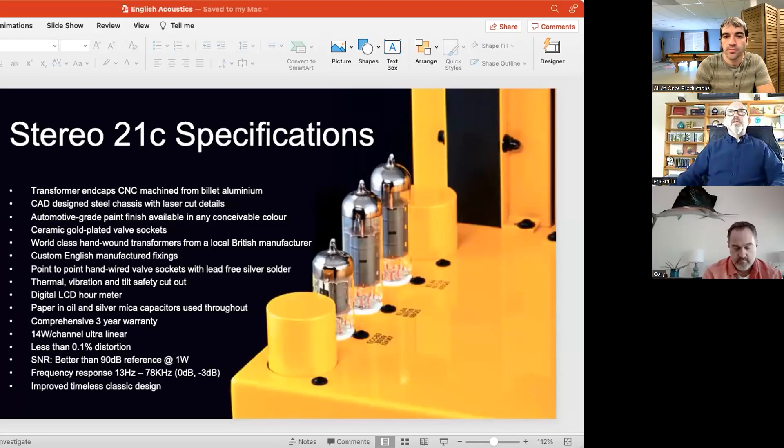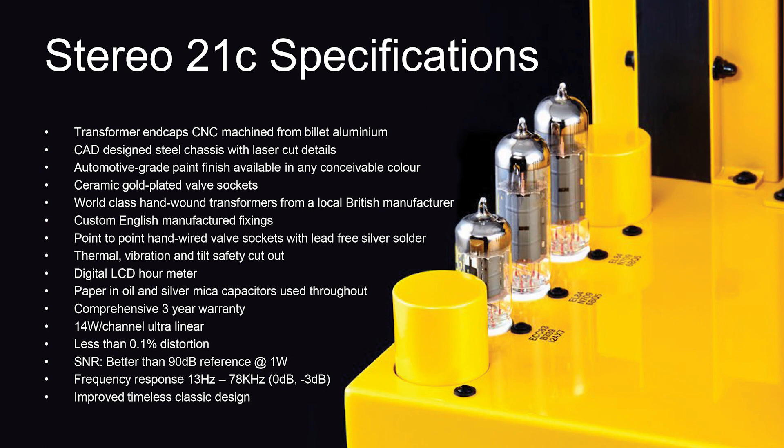One recurring question is what tubes are used and where they're coming from, especially given the tube shortage and talk about manufacturing moving to Russia. If I can share my screen — on the Stereo 21C, which is the first product they came out with, you can see they're using EL84s as the output tubes.